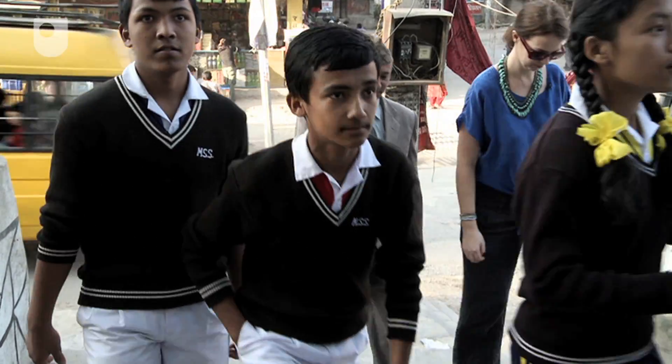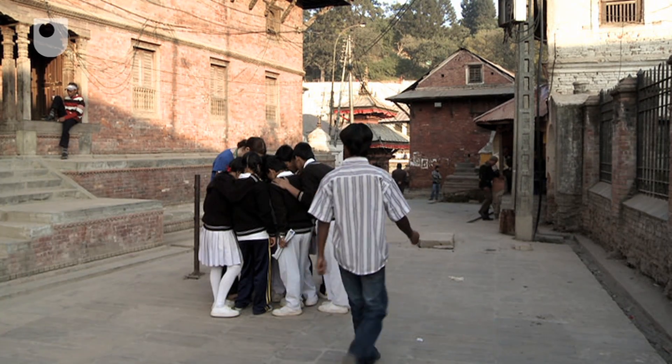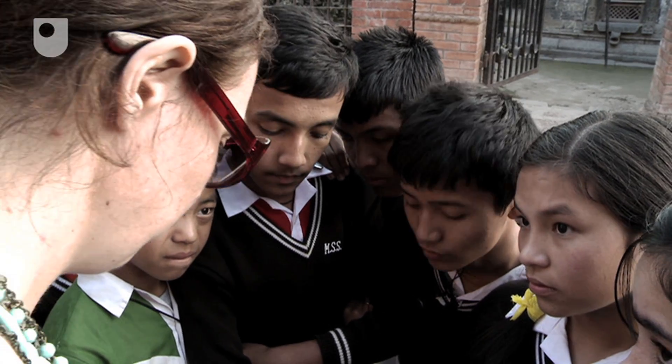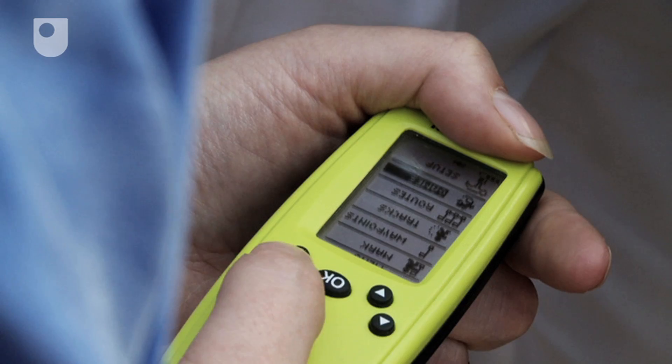Once the children found the geocache box, they went on to the Pashupatanath temple. Here, they logged the waypoint. So it says we're now 160 meters from where we were before, and this is the location we're at now. What we want to do is store that, so we want to mark it.